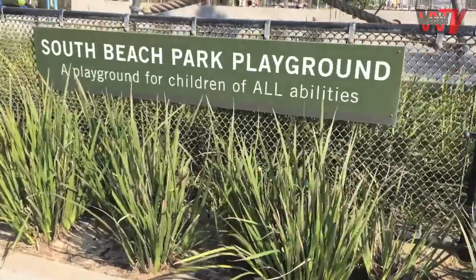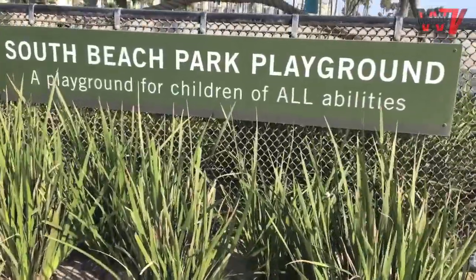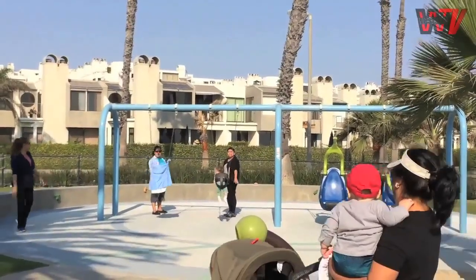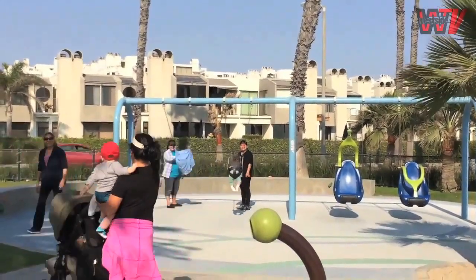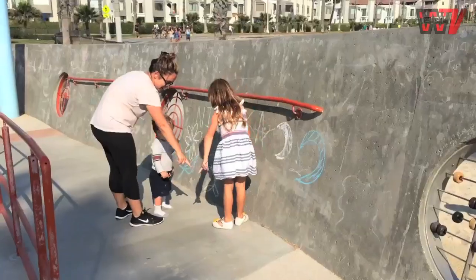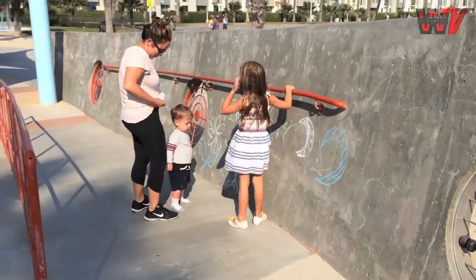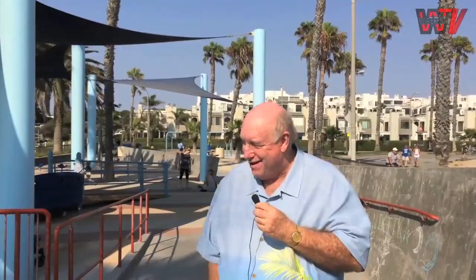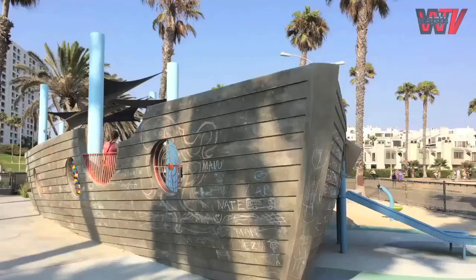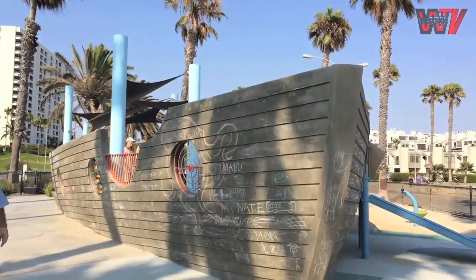One of the wonderful things that we accomplished while I was on the Recreation and Parks Commission was the opening of the South Beach universally accessible playground. This is a playground for children of all abilities, and it is something that was sorely needed in Santa Monica. It was wonderful to see children and their parents both enjoy this wonderful park. The fact that kids love being next to the beach, and they love the look of this park.